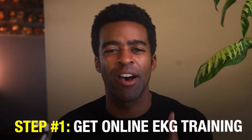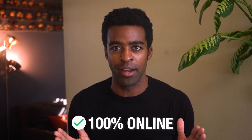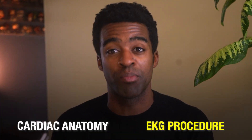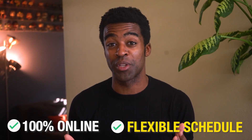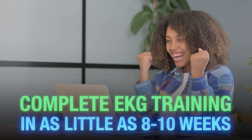Step one: get online EKG training. Instead of spending 9 to 12 months in a traditional program, you can get quality EKG training 100% online. The right online program covers everything you'd learn in a classroom — cardiac anatomy, EKG procedures, medical terminology — but you can learn it all from the comfort of your own home on your own schedule. The best part: you can complete this training in as little as 8 to 10 weeks, not years, and it typically costs a fraction of what you'd pay for traditional schooling.